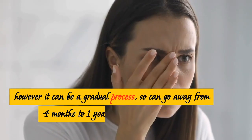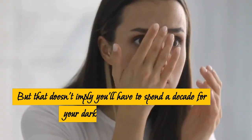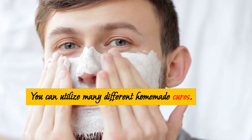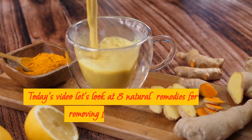However, it can be a gradual process — it can take four months to one year or even longer. But that doesn't mean you'll have to wait a decade for your dark spots to go away. You can utilize many different homemade cures. Today's video looks at 8 natural remedies for removing face dark spots.